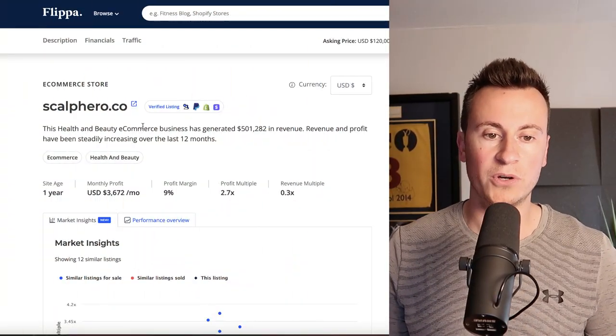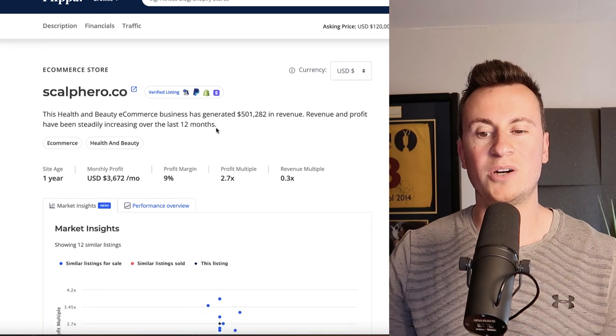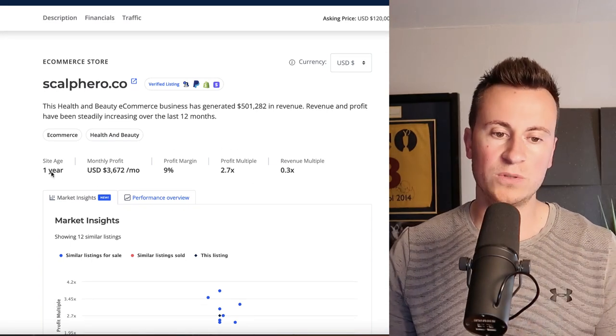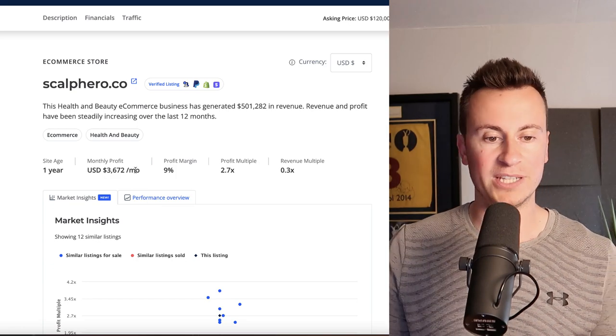In this video, I'm going to show you a business that takes 10 hours a week to manage, is drop shipping products from China, is advertising those products on Facebook and clearing about $50,000 profit every single year. It's a business called scalphero.co. This is their listing on Flippa.com — they want to sell this business for 120 grand. It is one year old and their average monthly profit is $3,600.